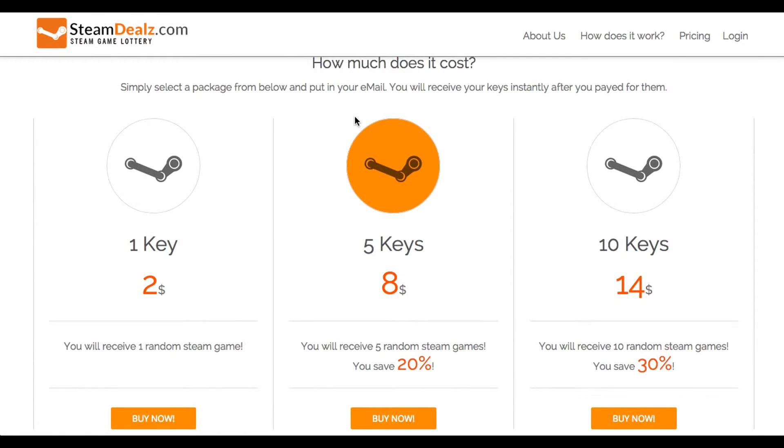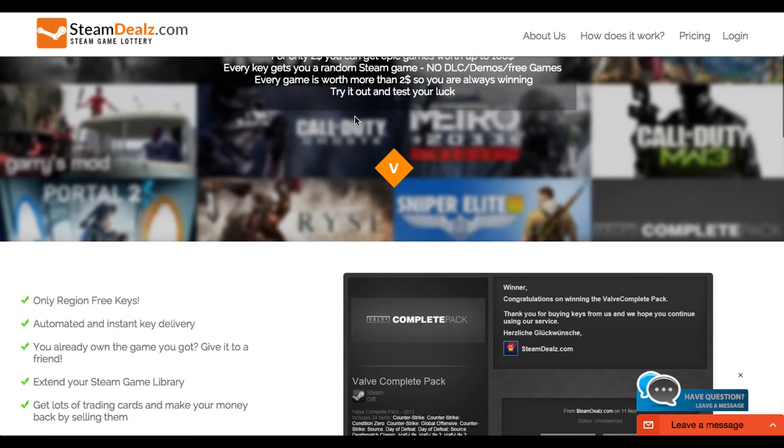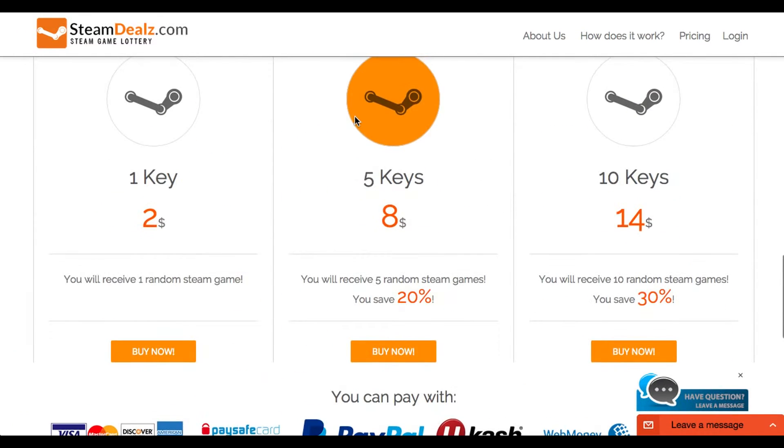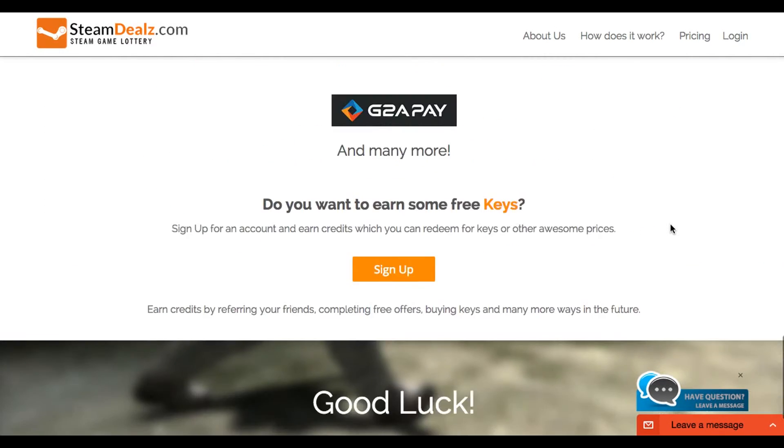The last site I recommend is more of a lottery — it's not really a site to get specific games. You pay $2 and you can get a random Steam key. It goes up to $14 for $10, which works out to about $1.04 per key — really, really cheap.